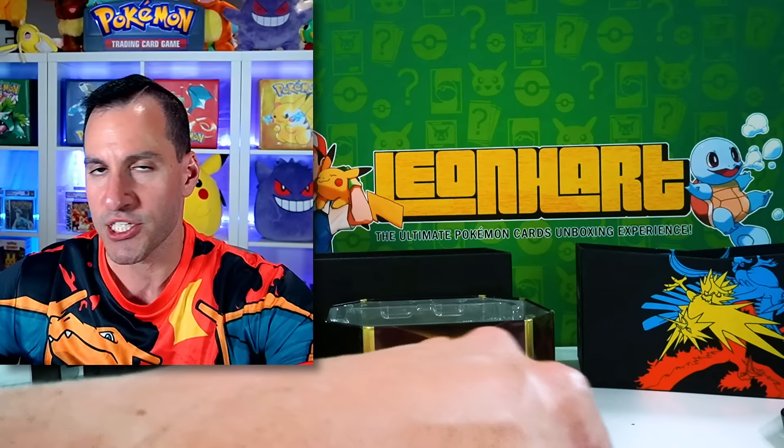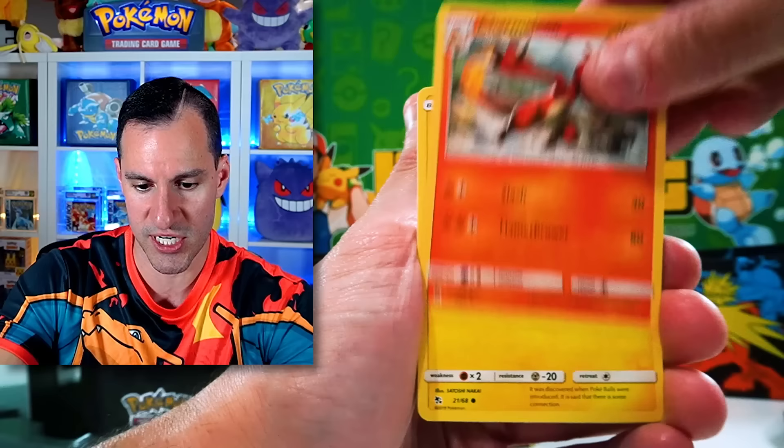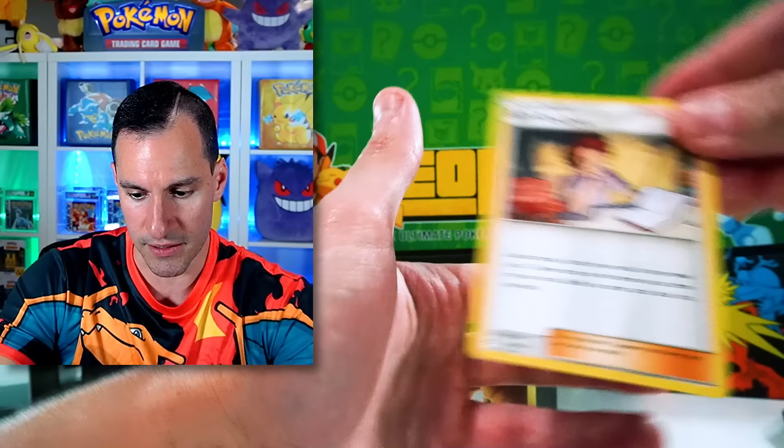Still got ways to go, but I am very happy whenever we can pull a full art — as long as it's not BuzzWole or a Golisopod. Water Energy. Here we go — final pack of the Raichu tin. This tin's been already better than the Charizard one. Eevee, Clefairy, Caterpie, Clefairy, and Bill's Analysis.